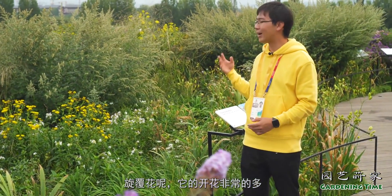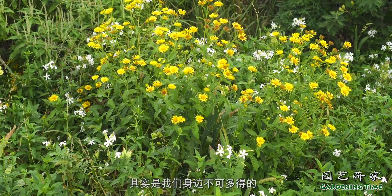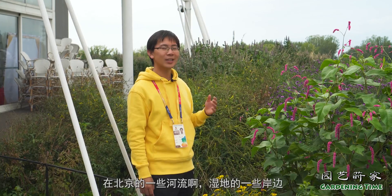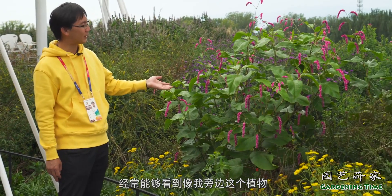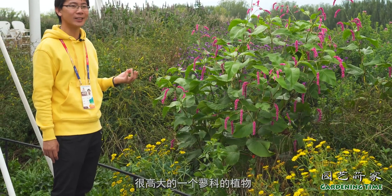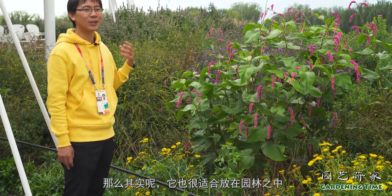岁腹花开花非常多，而且它的适应性非常好，其实是我们身边不可多得的一个很好的园林植物材料。在北京的一些河流、湿地的岸边，经常能够看到像我旁边这个植物，那么它就叫做红蓼，它是一个生长在湿地之中的很高大的蓼科植物，其实它也很适合放在园林之中作为一个小品来进行观赏。